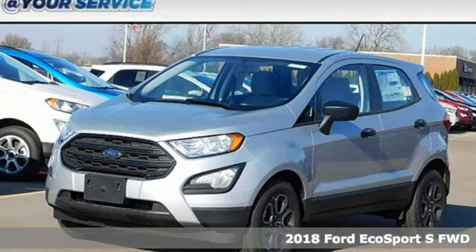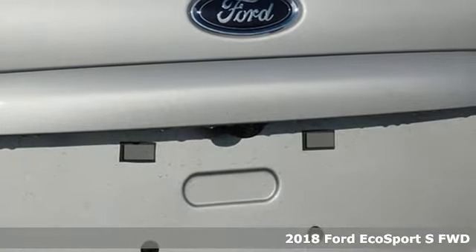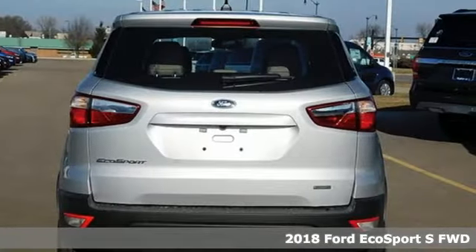It's a new 2018 Ford EcoSport. It's roomy on the inside, a looker on the outside, and has enough get up and go to make anyone smile.